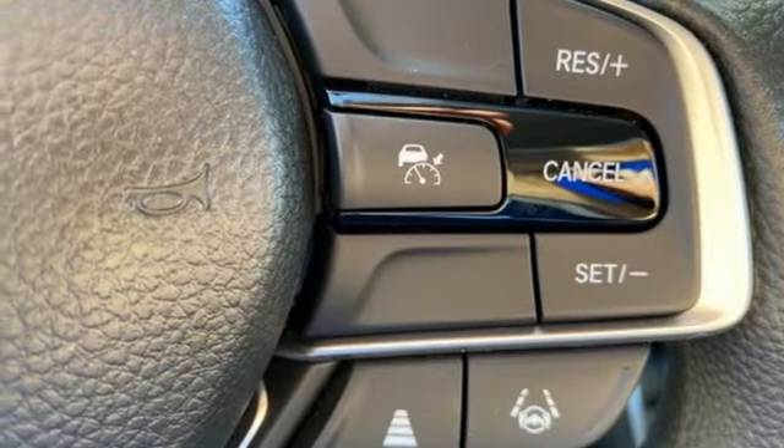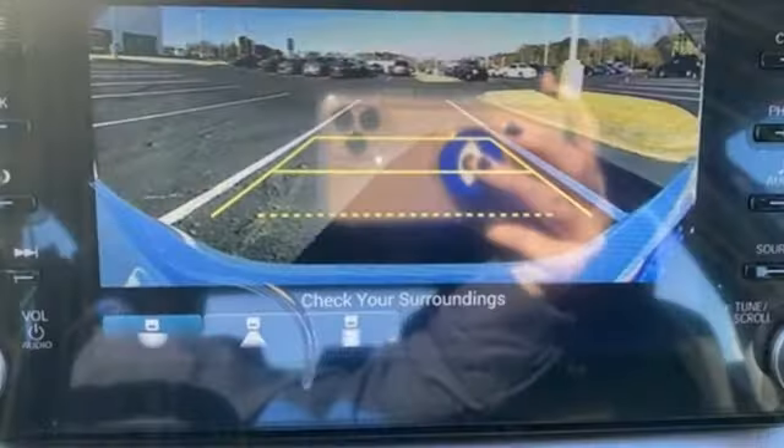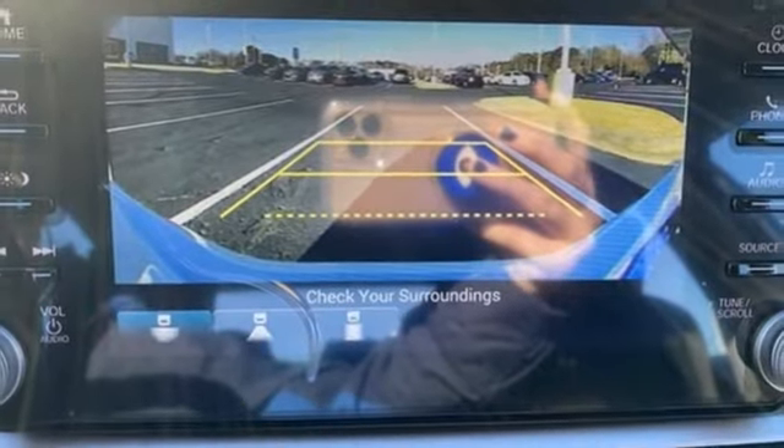Intercooled turbo inline four-cylinder engine, aluminum wheels, gas pressurized shocks, and LED low-beam headlights.